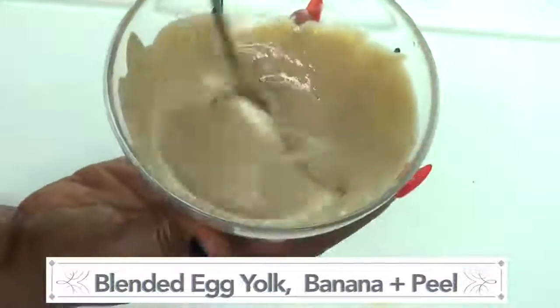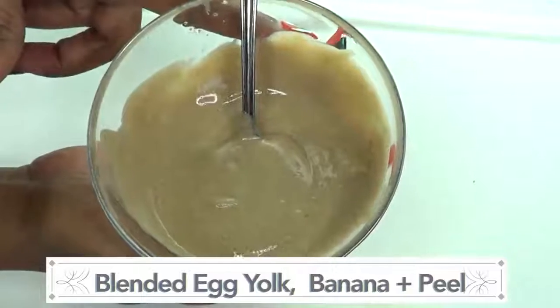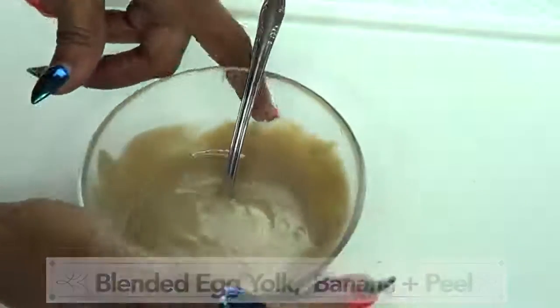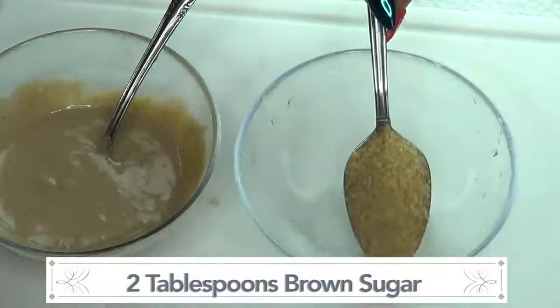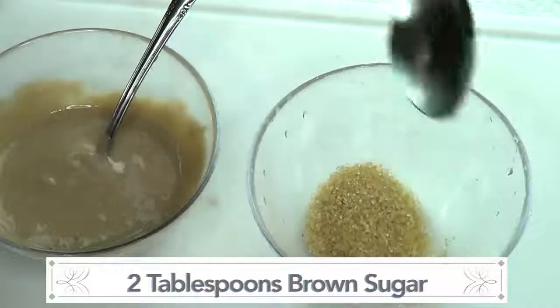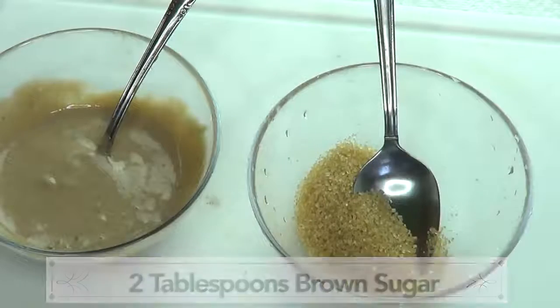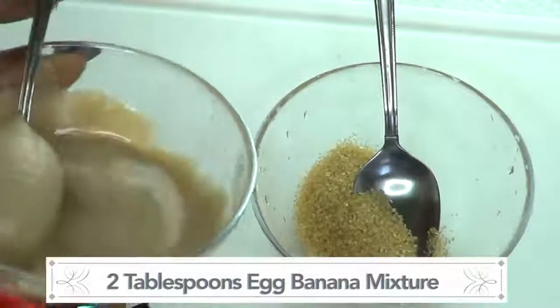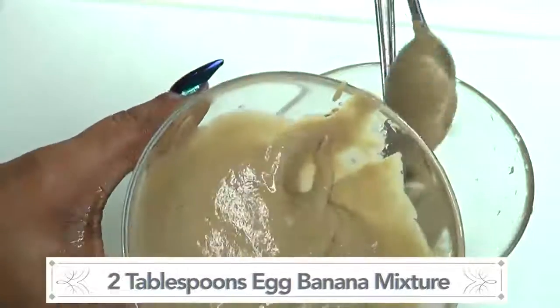So here we have our egg and banana facial mask. But before we use this as a facial mask, we're also going to use some of it to make a facial scrub. We're gonna take two tablespoons of brown sugar and two tablespoons of our facial mask.